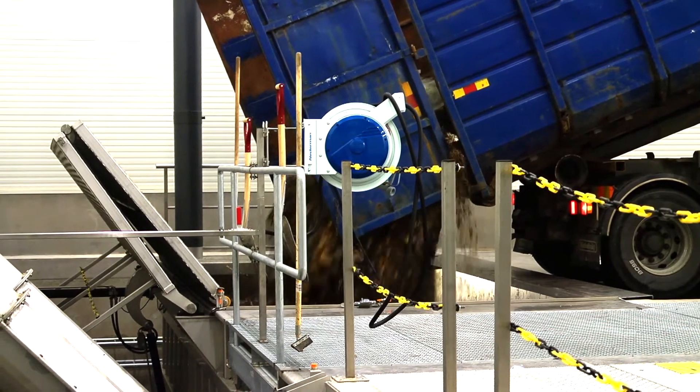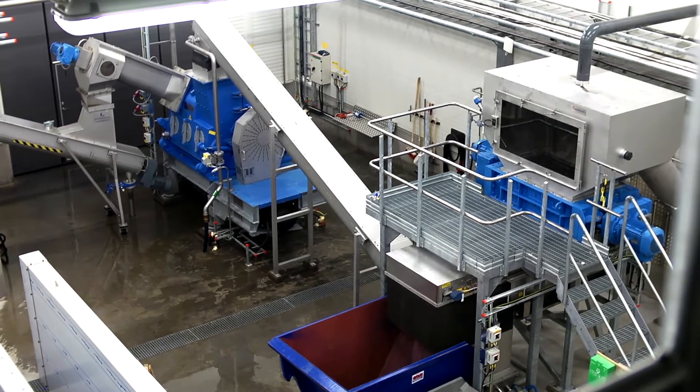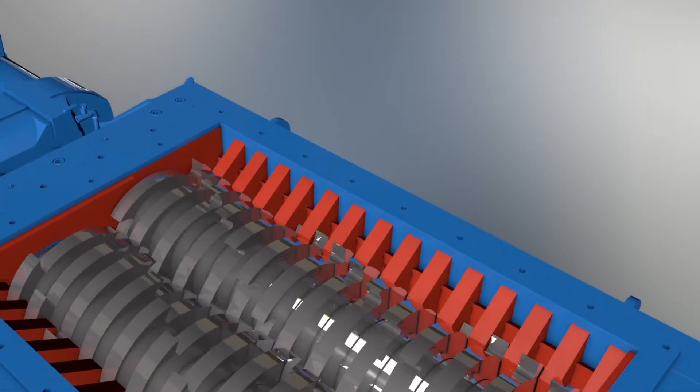Fortunately, Horslev waste food systems can turn this problem into your advantage. First, the waste food is shredded into smaller pieces. This task is carried out by the Horslev Crusher.